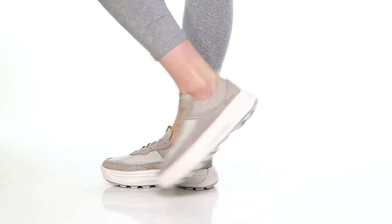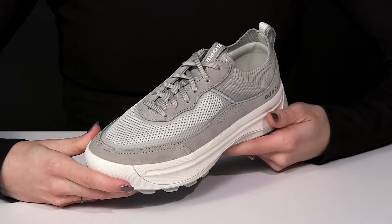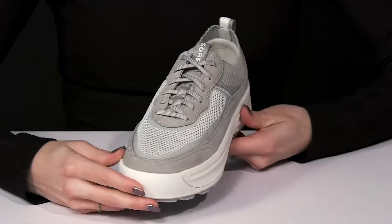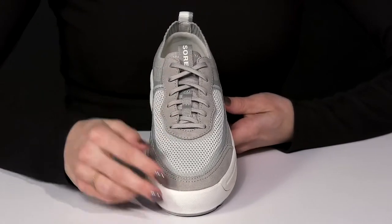Looks stylish as you take on the day wearing these sweet sneakers from Sorelle. These offer a leather and textile upper — I love how they have breathability and durability with those materials. Plus you can customize your fit with the traditional lace-up closure.